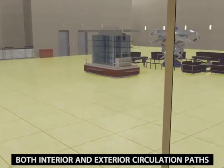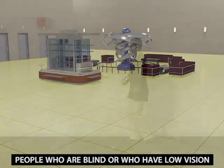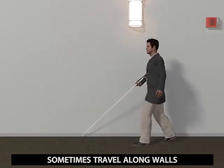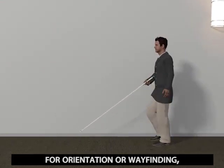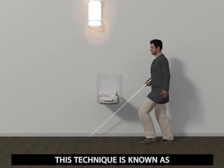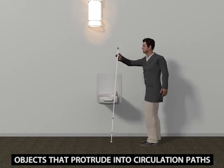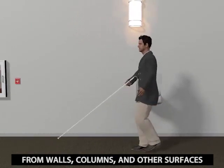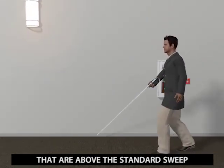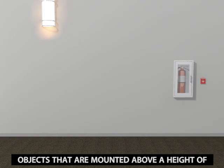Both interior and exterior circulation paths are covered by these provisions. People who are blind or who have low vision sometimes travel along walls for orientation or wayfinding, particularly in unfamiliar environments. This technique is known as trailing or shorelining. Objects that protrude from walls, columns, and other surfaces above the standard sweep of long canes are hazardous unless properly treated.